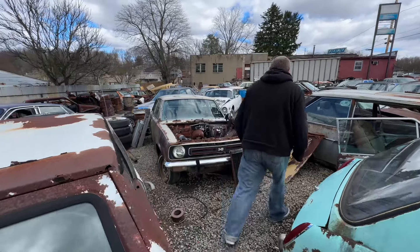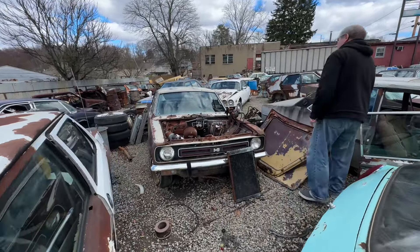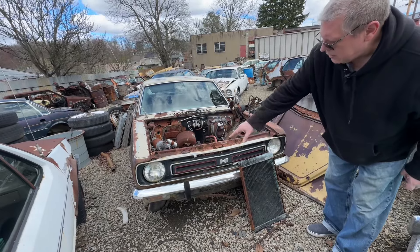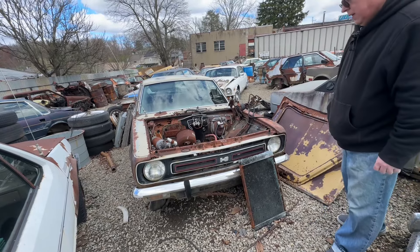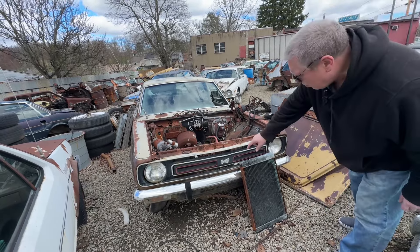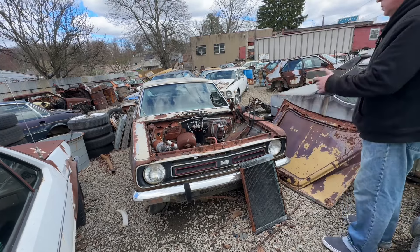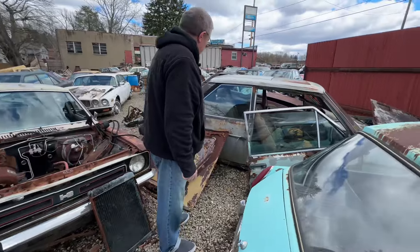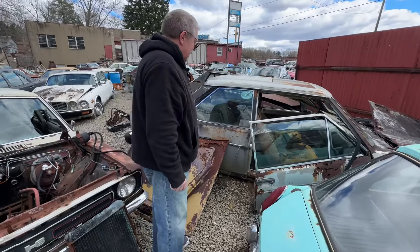Another Marina! Look at that. This has got the grille that was from the TC in the UK, and it just says 1.8 on there, which was the B Series engine. This is super rare — I would love this thing, but it's pretty shot.